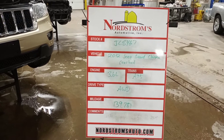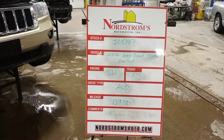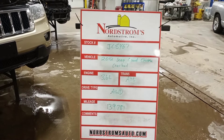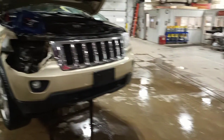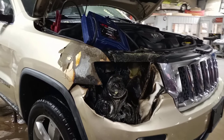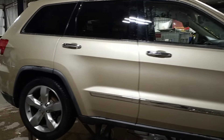Stock number JC 8467, 2012 Jeep Grand Cherokee Overland, 3.6 liter automatic five-speed, all-wheel drive with 139,781 miles, golden color. There is damage to the right front from a fire around the headlamp. The vehicle has started a couple of times but will not start again, and there is some damage around the ECM from the fire.